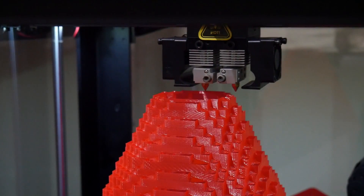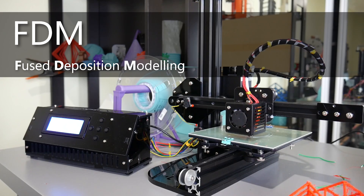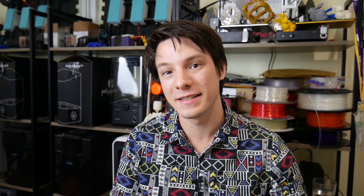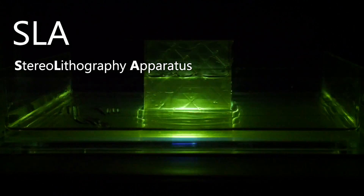Angus from Maker's Muse. As most of you will know, 3D printing is more of an umbrella term for a huge range of different technologies. Most people are familiar with FDM or fused deposition modeling, which is the technology that most cheap or low-end desktop 3D printers utilize. But there are other technologies now becoming popular in the desktop 3D printing space, such as DLP and SLA, which are liquid resin based technologies.